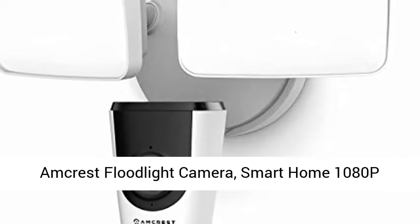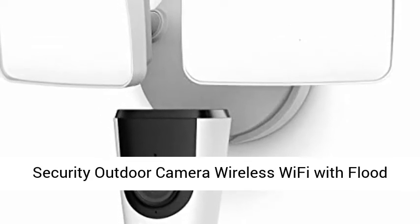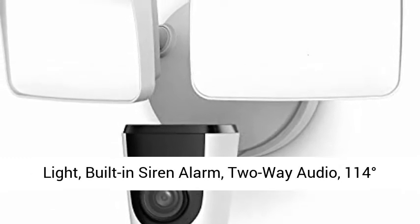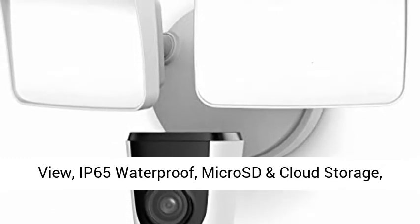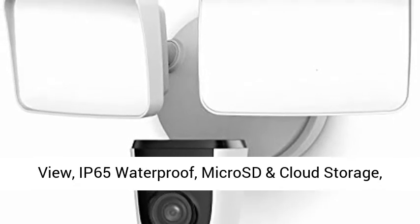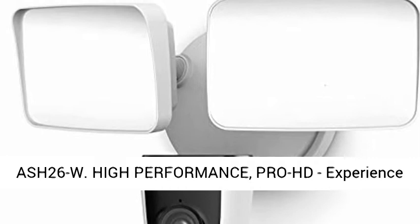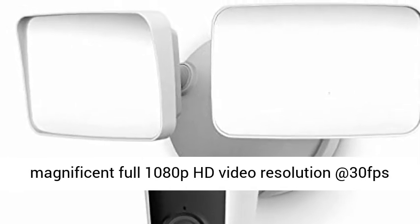Amcrest Floodlight Camera — Smart Home 1080p Security Outdoor Camera, wireless Wi-Fi with floodlight, built-in siren alarm, 2-way audio, 114-degree view, IP65 waterproof, microSD and cloud storage. ASH26W High Performance Pro HD.